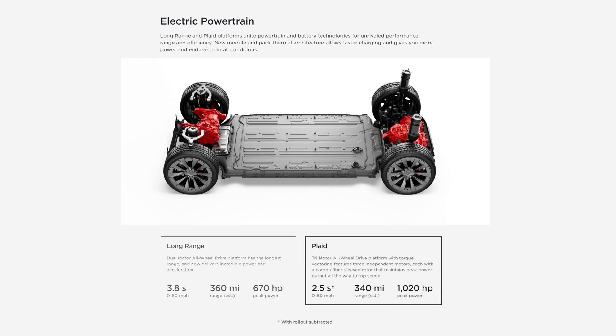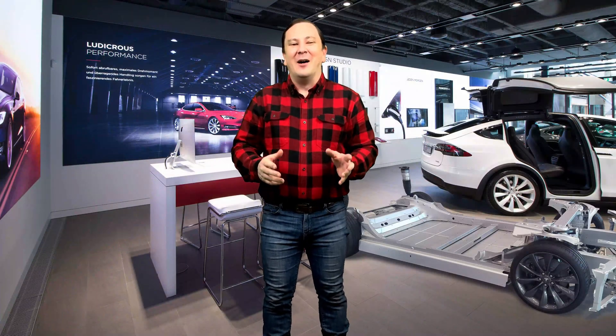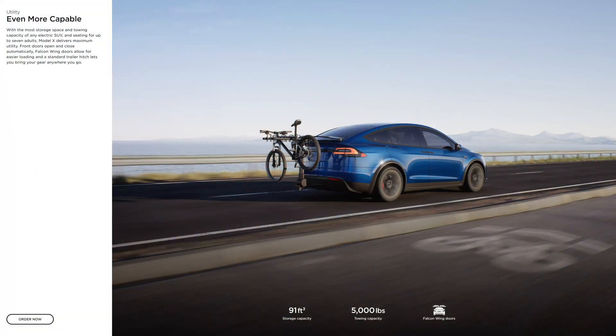The Plaid has a tri-motor all-wheel drive platform featuring three independent motors, each with a carbon fiber-sleeved rotor that maintains peak power output all the way up to top speed — 0 to 60 in 2.5 seconds, 340 miles of range, and 1020 horsepower. Both the Long Range and the Plaid offer the most storage space and towing capacity of any electric SUV.